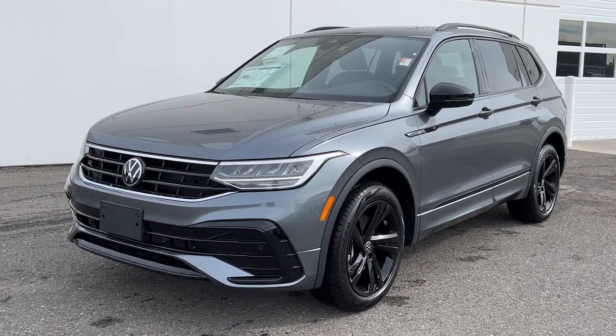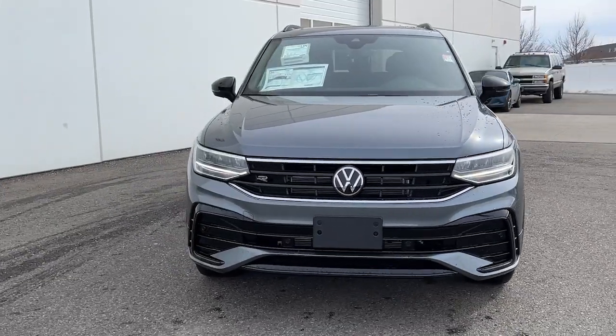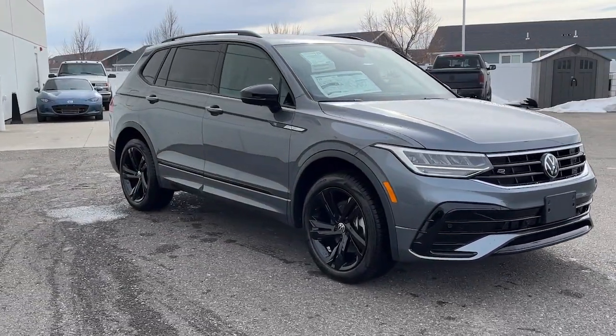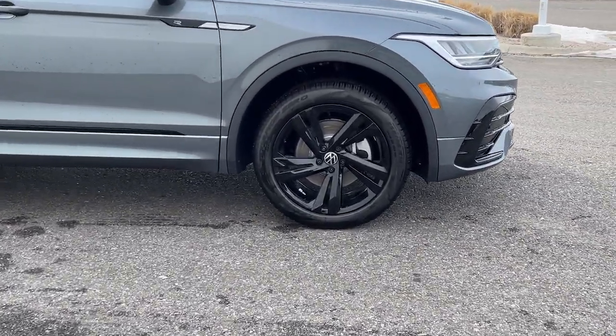Look no further than the 2023 Volkswagen Tiguan. Enjoy the peaceful ride and peace of mind you get in this comfortable, safety-minded Tiguan. Its well-equipped, flexible cabin and driver-assist tech add confidence to every journey.